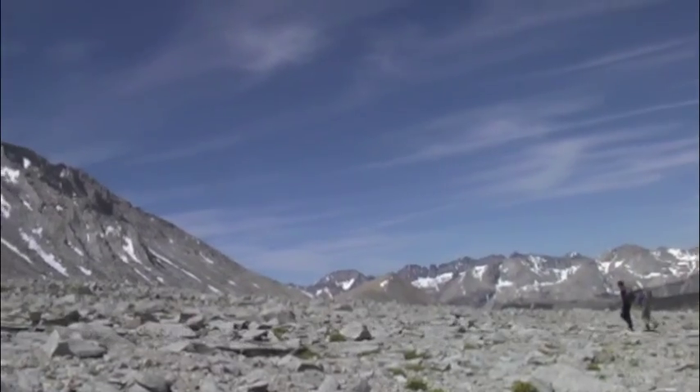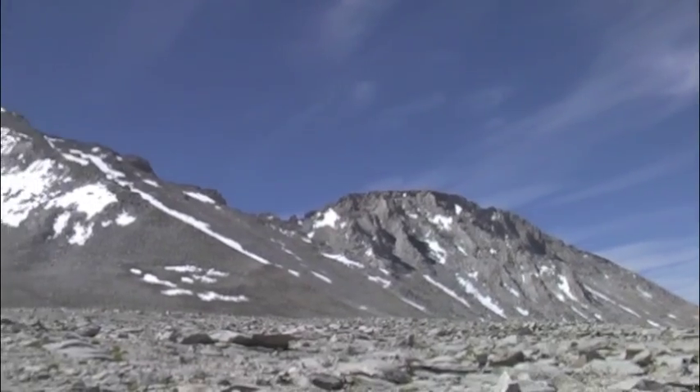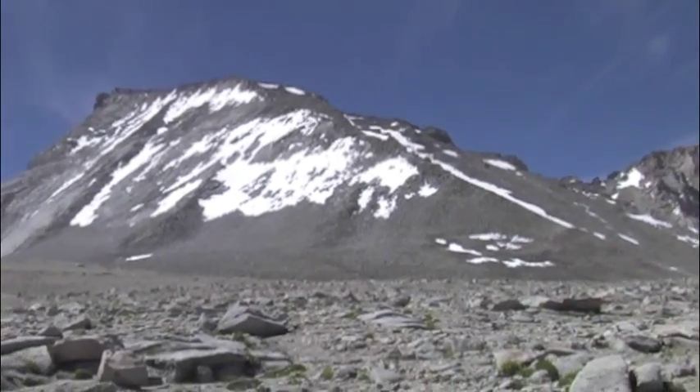The north arête on Mount Tyndall is probably one of the best third, fourth class ridges anywhere. The rock's great, it's not too long, and the scenery and setting is wonderful.